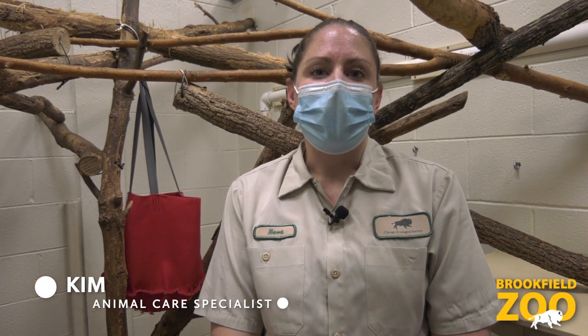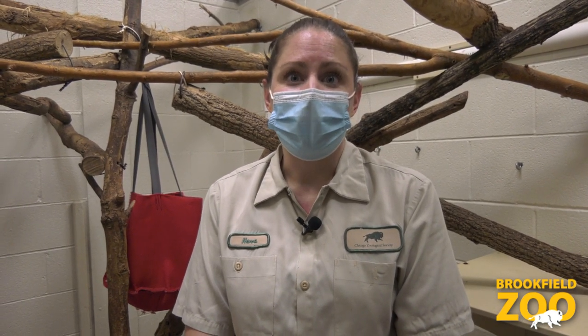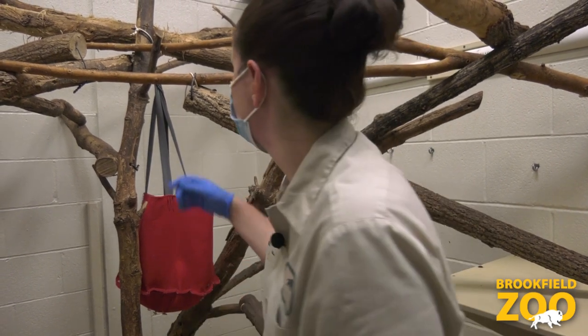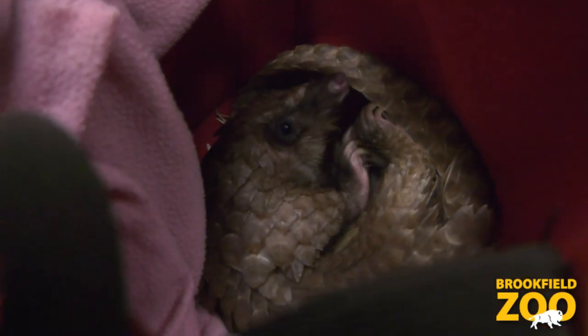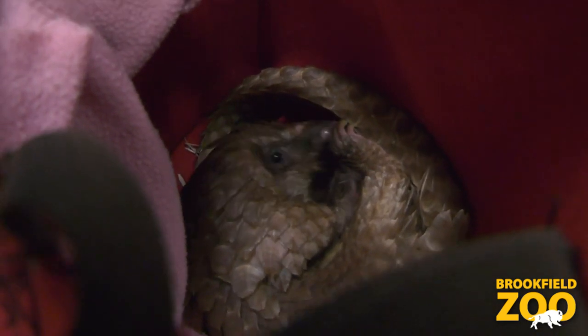Hello Brookfield Zoo fans, my name is Kim and I'm an animal care specialist here at the zoo. Today we're going to take you behind the scenes to meet a very special individual named Nina at Tropic World. Nina is one of several African tree pangolins we've been taking care of since 2016.